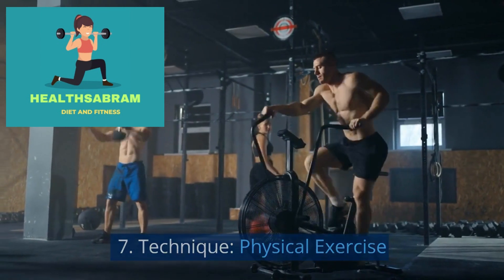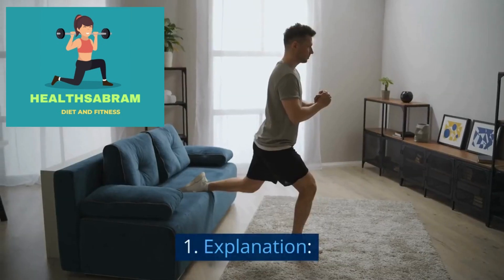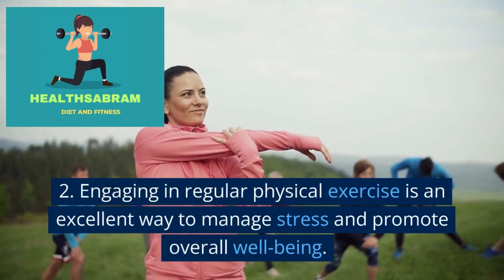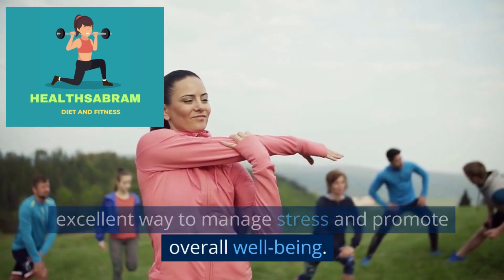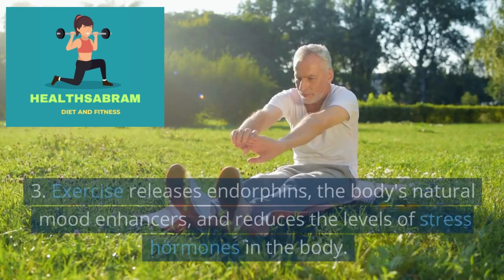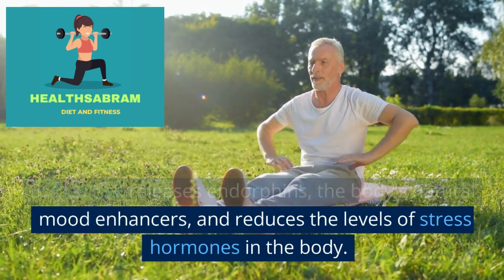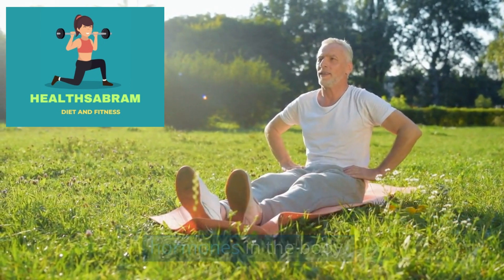Technique: Physical exercise. Engaging in regular physical exercise is an excellent way to manage stress and promote overall well-being. Exercise releases endorphins, the body's natural mood enhancers, and reduces the levels of stress hormones in the body.